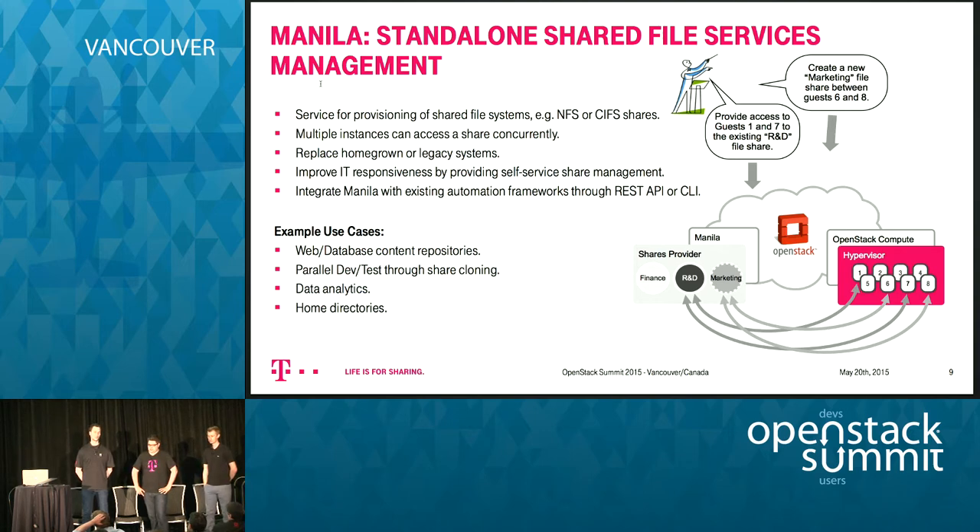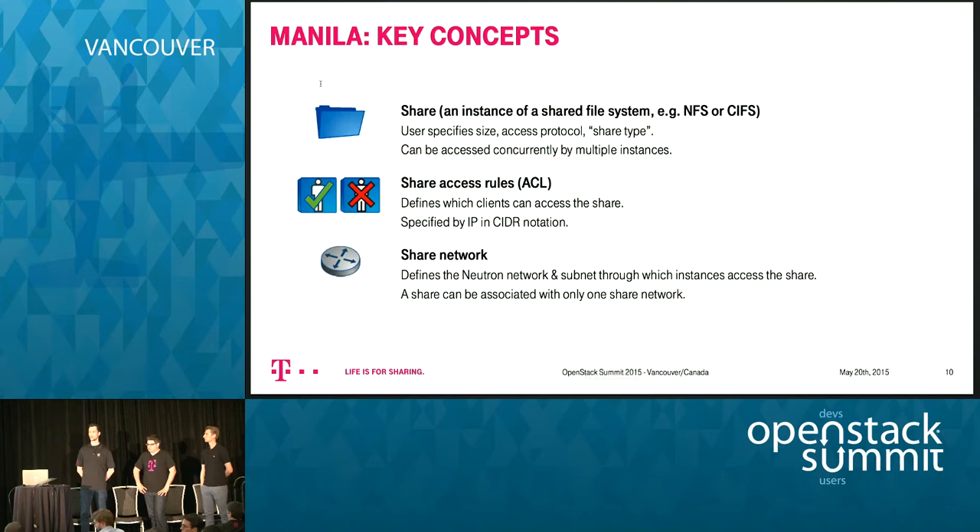Use cases include home directories and big data. Manila is conceptually very similar to Cinder — just as Cinder lets you provision block storage, Manila lets you deploy shares. The core concepts include shares (predominantly NFS or CIFS), access rules (for NFS on an IP basis or using SIDs with Active Directory), and share networks that tie shares to the Neutron or Nova networks of tenants.